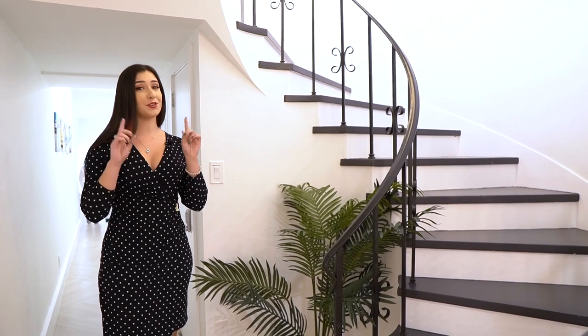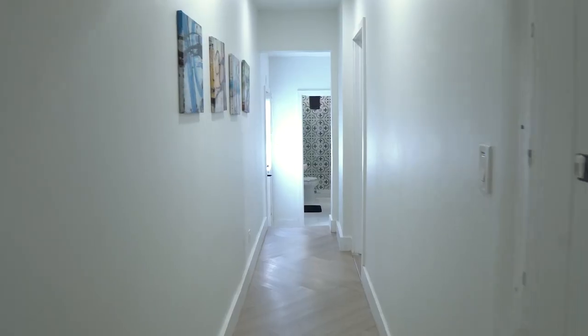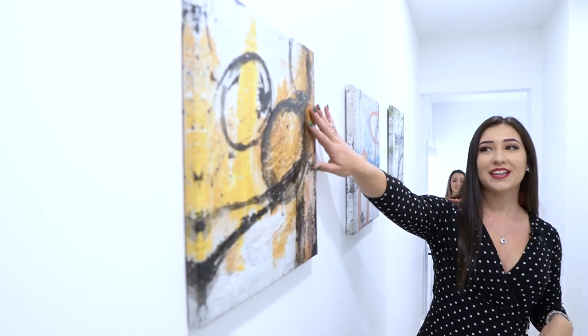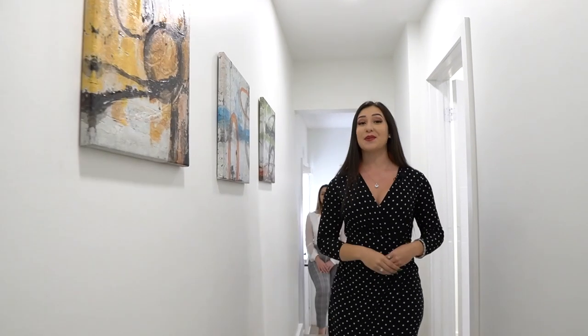Now I want to point out this gorgeous stairwell — we'll show you upstairs in just a second. Going into the hallway, there's a storage closet and beautiful art on the wall with lots of different colors. There's even a little hidden Mickey if you look closely — always got to point that out!